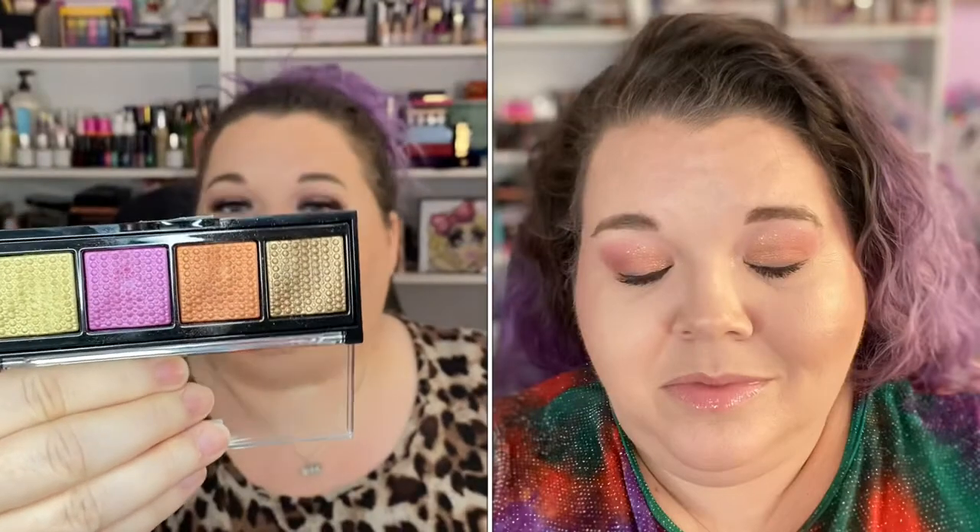The very last of my Revlon So Fierce palettes — y'all, I loved these. This one is in Big Bang. I did a pretty colorful look with it. I love these, I adore them. Have you picked any of these up? Did you love it? I just think they're so gorgeous.